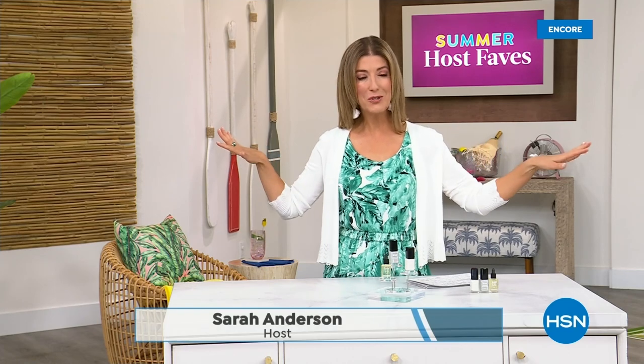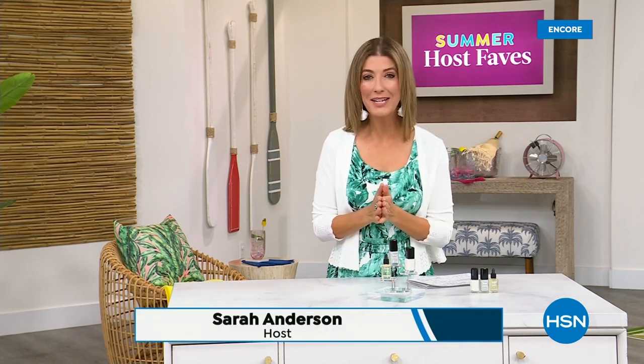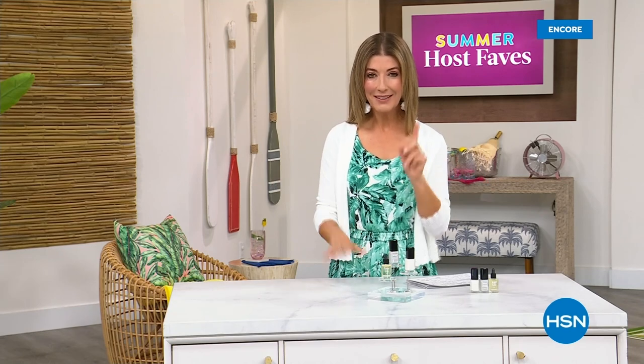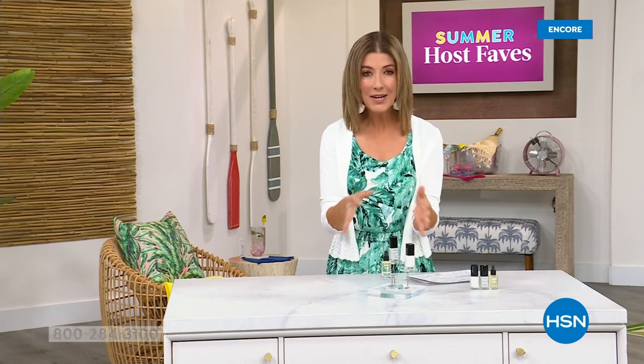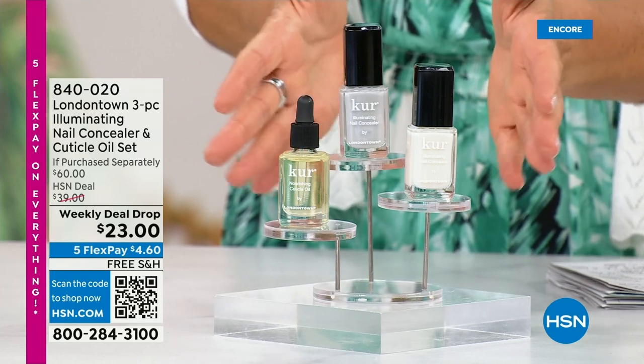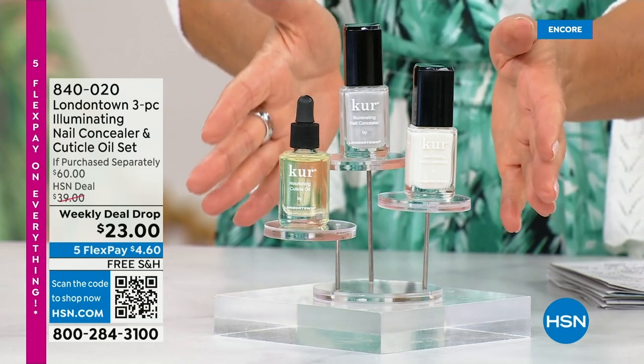Our Summer Host Faves are in full swing. Thank you for all your orders on the dress and the Fit Flop shoes. Shop online — that's the best way to get right to the front of the queue. With summer coming, the last place you want to be is stuck in a nail salon getting a gel mani or acrylic gel. You don't want anything that's going to damage your nails. Check out our weekly deal drop from London Town — it is their all-famous nail concealer.